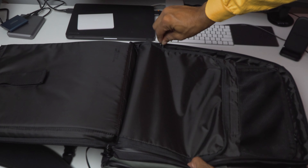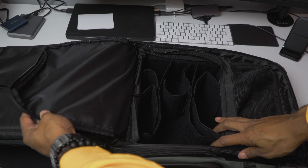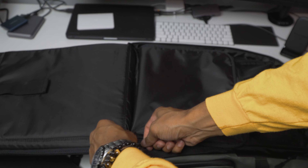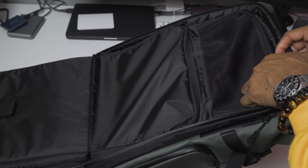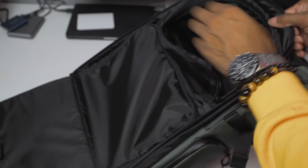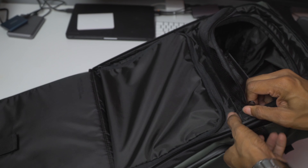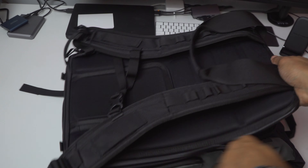Inside the quick camera access is one of my favorite parts: the customizable storage. It's modular, so you can place your camera, lenses, flashes, or any accessories, and you can take that stuff out if you don't need it and use it for additional storage — great for traveling or keeping all your tech and cables organized. It's actually a removable camera cube, so if you don't have a camera you can take the whole thing out and replace it with whatever you need.